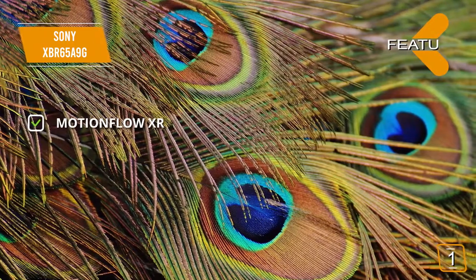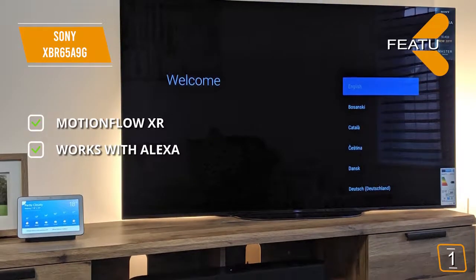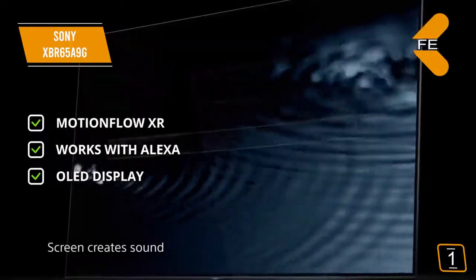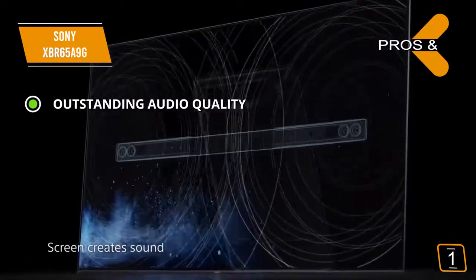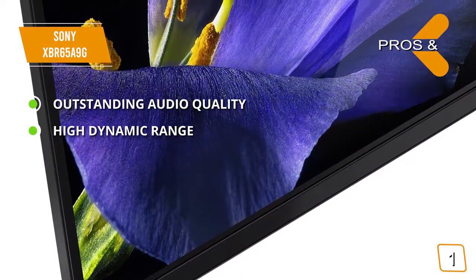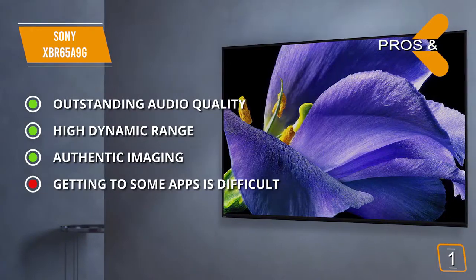The features include MotionFlow XR — the motion flow technology gives you an amazing high refresh rate for a smooth picture. Works with Alexa and Google Assistant to perform voice commands for just about anything with this TV. The OLED display offers a bright and sharp picture that results in a high level of detail. The pros include outstanding audio quality — the acoustic surface technology delivers great audio that will add to your viewing experience. High dynamic range — the IMAX Enhanced technology and Dolby Vision give you a cinematic-like experience. Authentic imaging — the broader spectrum of colors gives you a more authentic overall picture. For the cons, getting to certain apps can be a bit of a hassle with this TV.